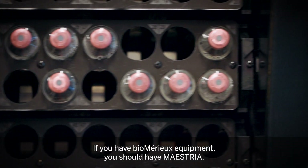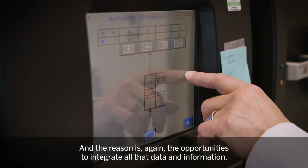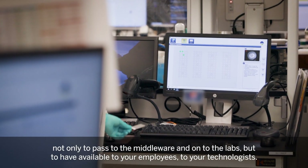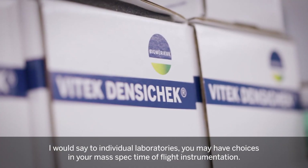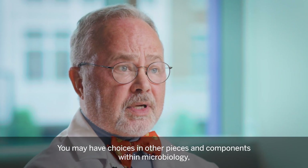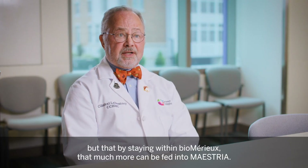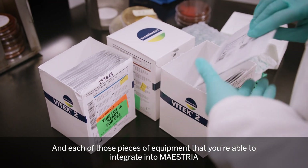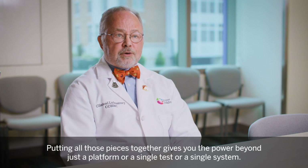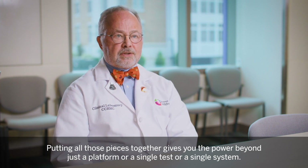If you have BioMirU equipment, you should have Maestria. The reason is the opportunities to integrate all that data and information — not only to pass to the middleware and onto the LIS, but to have available to your employees and your technologists. You may have choices in your mass spec time-of-flight instrumentation and other components within microbiology, but by staying within BioMirU, that much more can be fed into Maestria. Each piece of equipment you integrate gives you that much more control to understand those instruments. Putting all those pieces together gives you the power beyond just a platform or a single test or a single system.